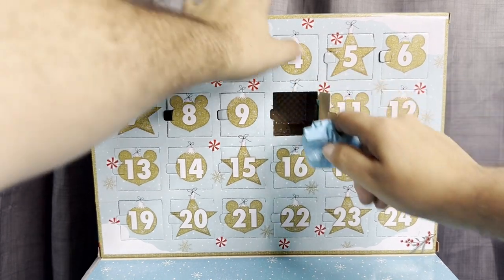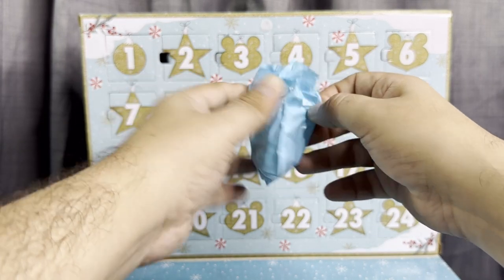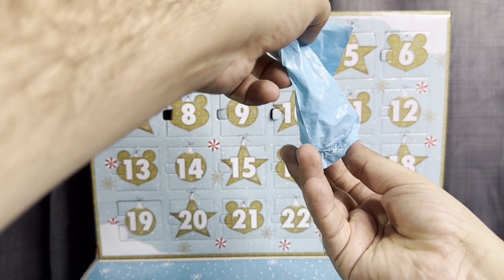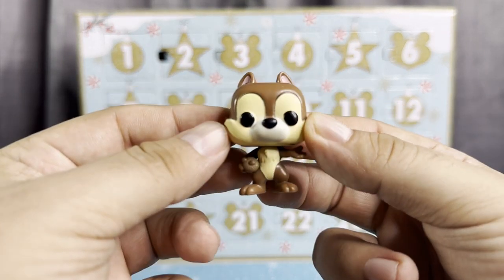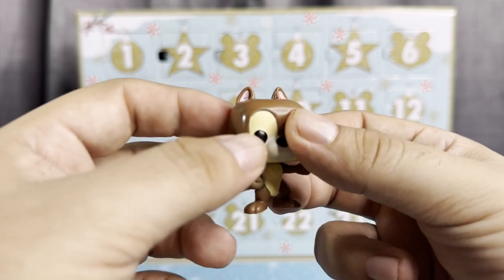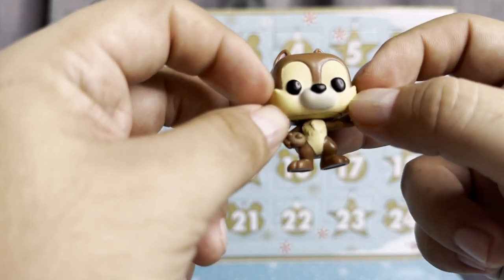Number 10, number 10 — here's the mystery baggie. Let's see... we got Chip from Chip and Dale! You guys, look how cute he looks — he has his little snack right here, and he's super cute. His cute little tail, his cute little ears, his little cheeks.